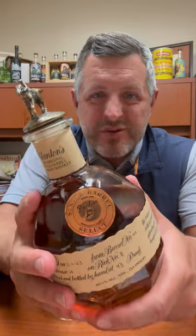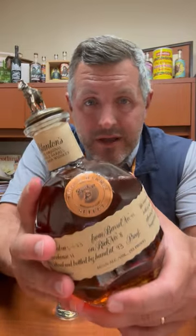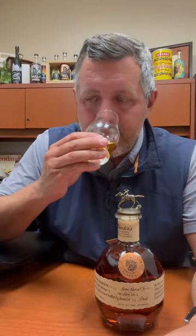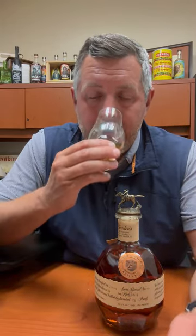Here it is — the Blanton's Bourbon World Single Barrel for 2023, Warehouse H, Floor 2. I've been so excited to get my hands on this and I literally just popped it a second ago. 93 proof. It is so different than any Blanton's that I have tried, and I love it.